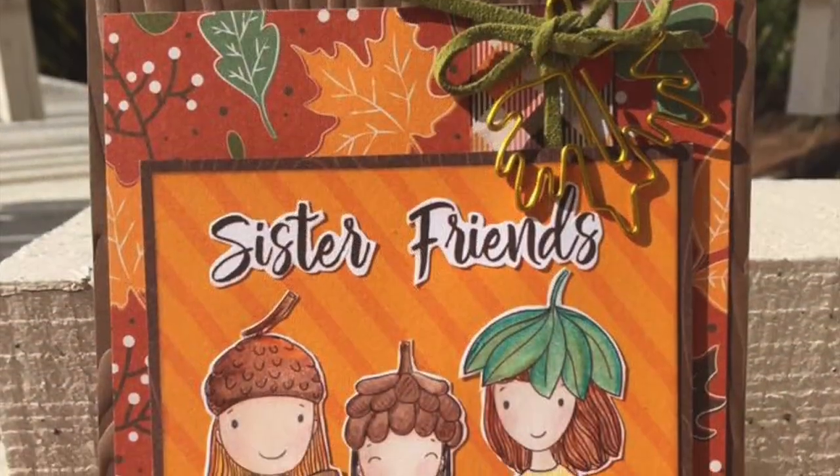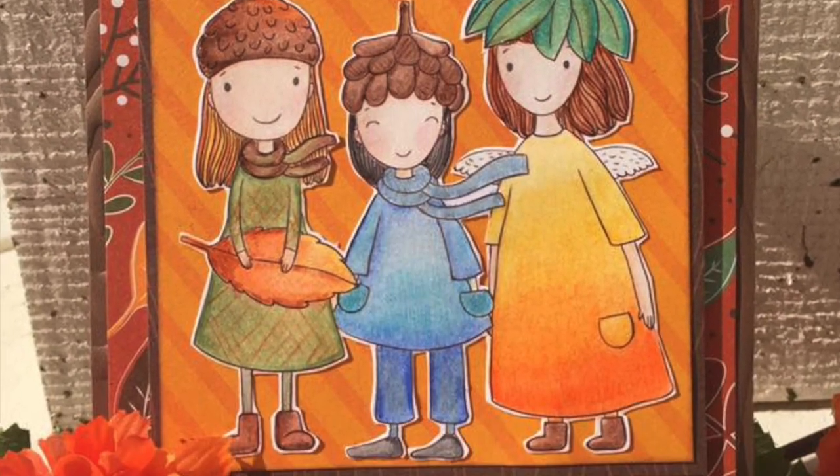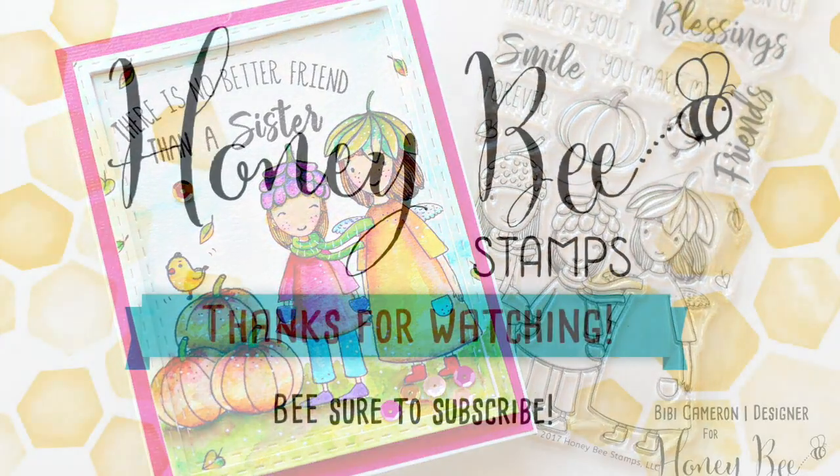I have some beautiful design team inspiration from Carrie — I love how she's made this fall scene with those cute little sisters. And BB has made a bright and fun card with 'there is no better friend than a sister.'